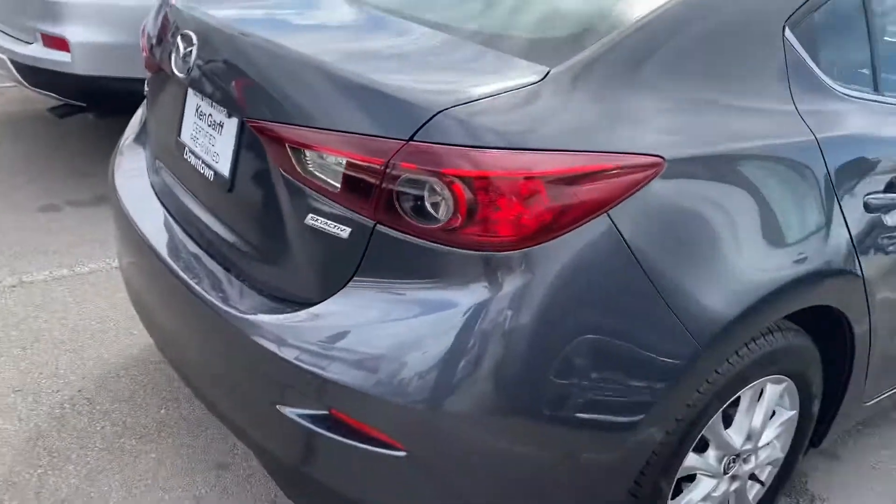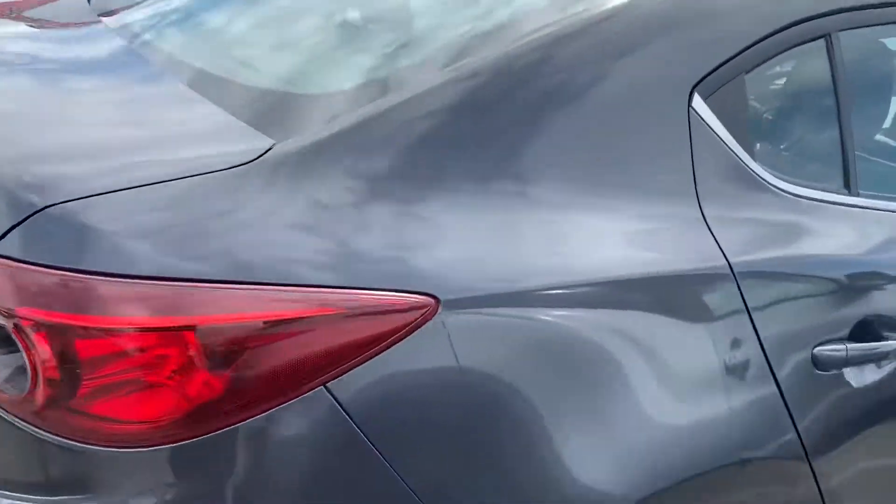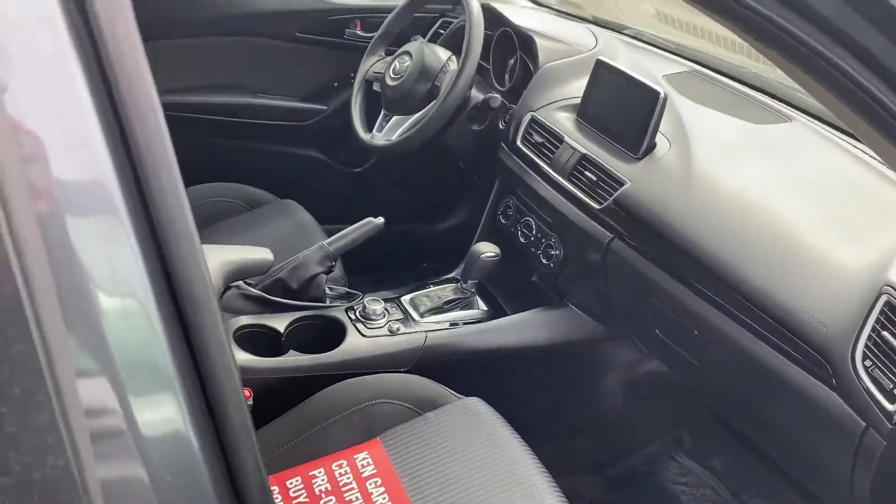This is one of our Ken Garff certified pre-owned cars, so it gives you a little safe feeling with the three-month, 3,000-mile warranty after you purchase.